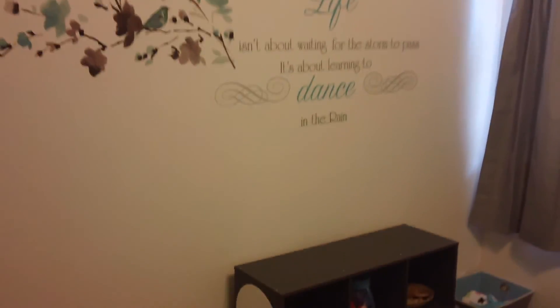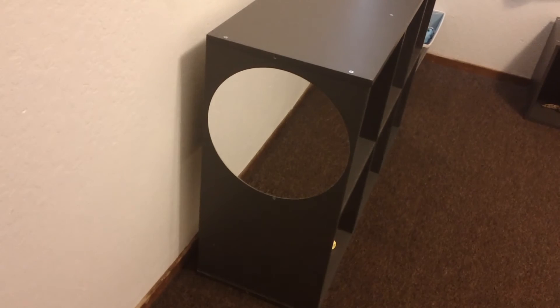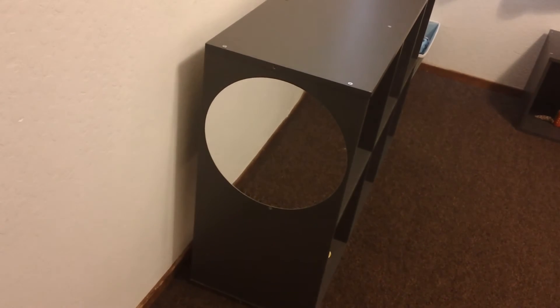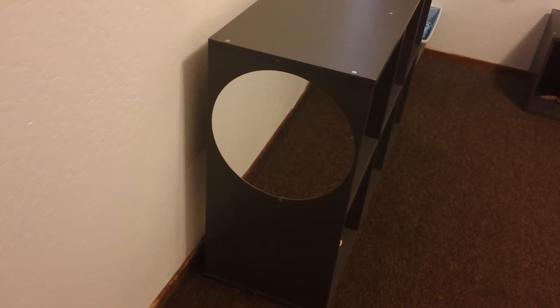That is her very simple room. Oh, I forgot — I have this little mirror over here so she can look at herself. It is a stickable mirror and it's non-breakable. I got it from Roommates, which is also where I got all of the wall stickers.